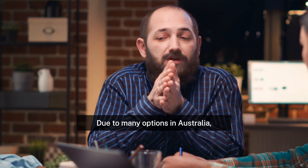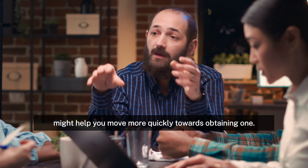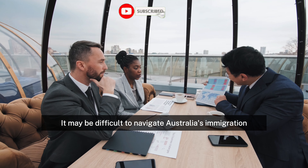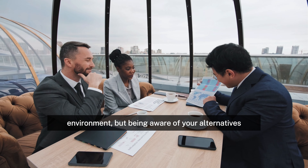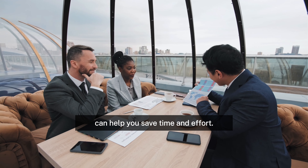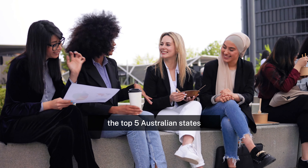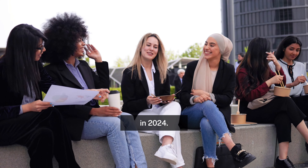Due to the many options in Australia, learning about the easy states to secure PR might help you move more quickly towards obtaining one. It may be difficult to navigate Australia's immigration environment, but being aware of your alternatives can help you save time and effort. In this video, we will delve into identifying the top 5 Australian states to get easy PR in Australia in 2024.